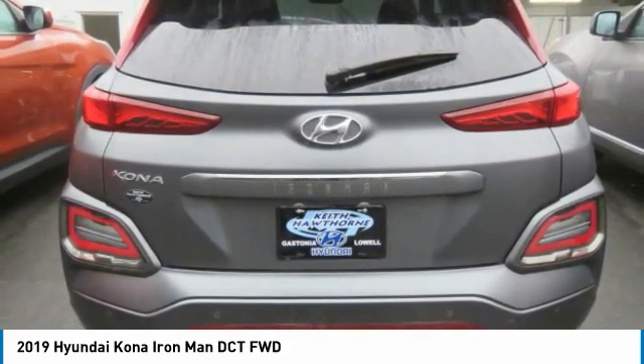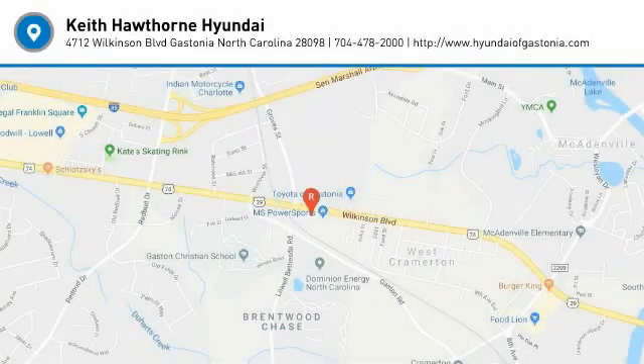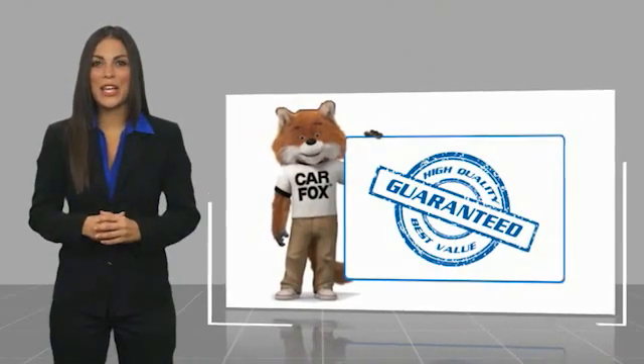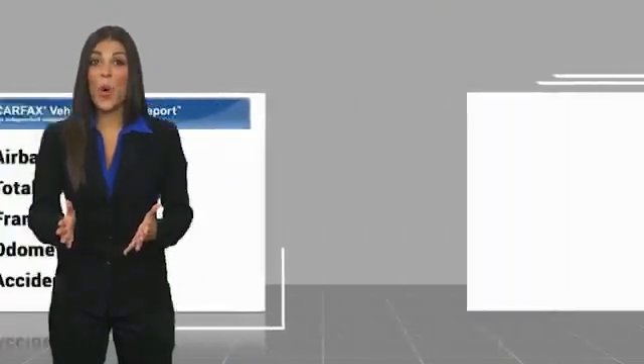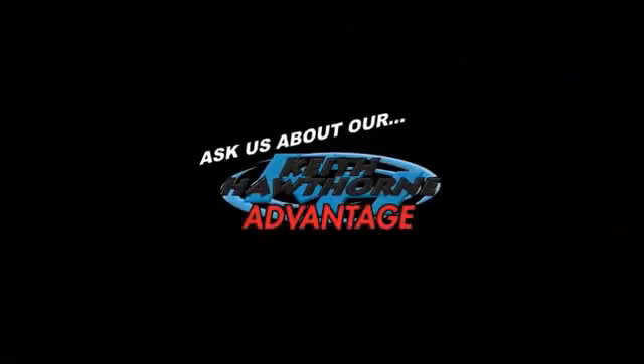Searching for a dependable vehicle that looks great too? You found it — so stop in today. This is another high quality vehicle with a CARFAX vehicle history report. Be sure to find a complimentary copy of this report online or contact the dealership. This vehicle qualifies for the CARFAX Buyback Guarantee.